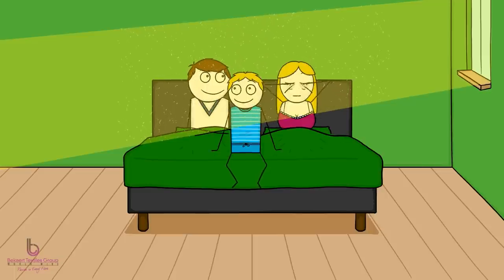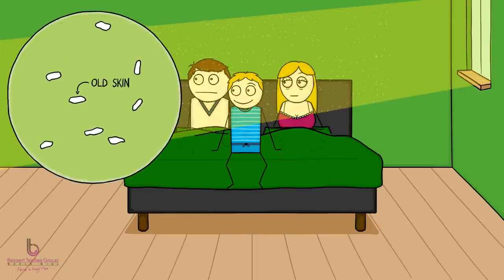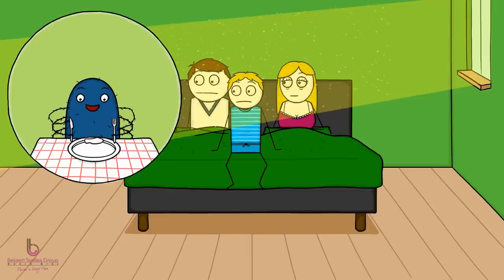We've all seen it — the cloud of dust floating around in your bedroom. Eighty percent of this dust is microscopic skin cells, basically old skin from your own body. And it's exactly what dust mites love to eat. These harmless little creatures live in every home, mainly in bed. They produce a special substance that digests your dead skin cells.